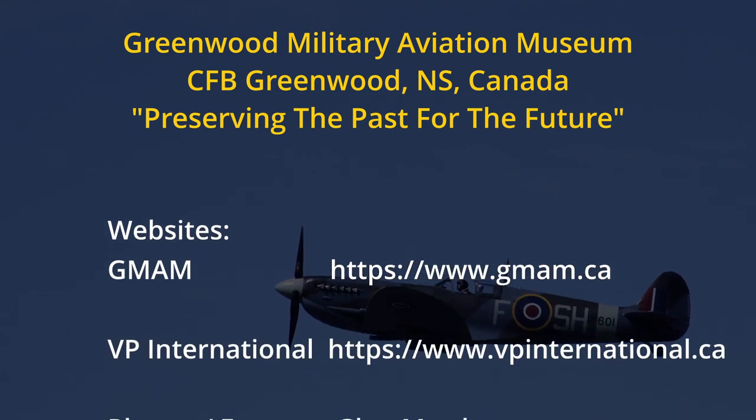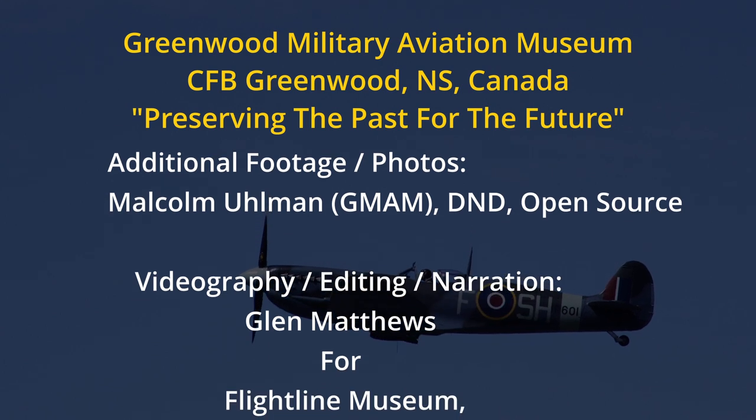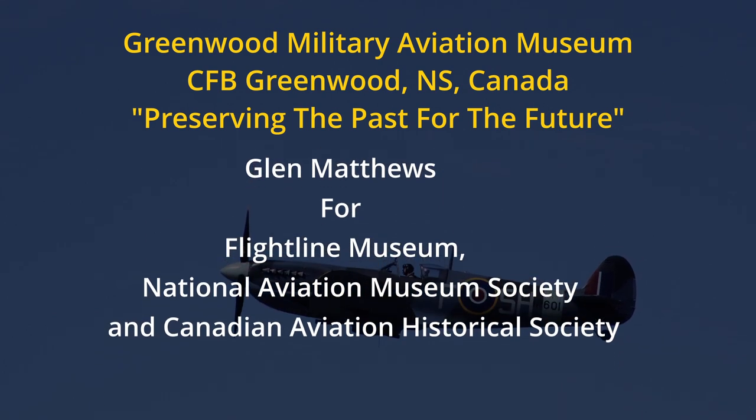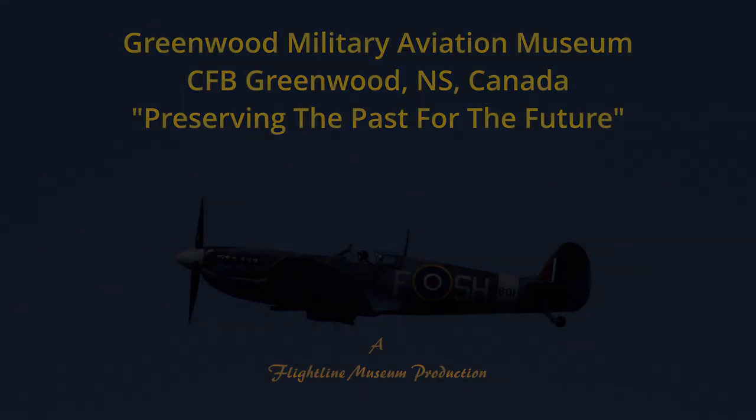Thank you for watching, and hopefully you'll share that with others. I'll see you next time.